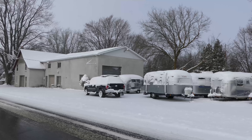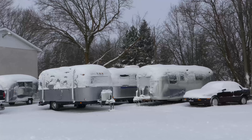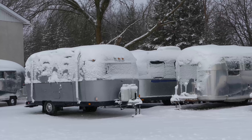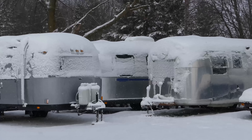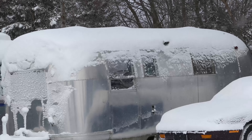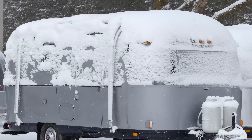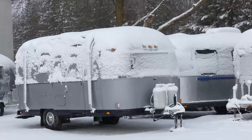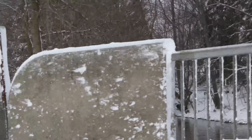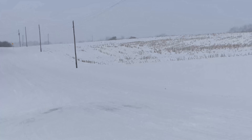This guy here has a really nice looking building. Also of real interest are these Airstreams — he rebuilds or reconditions those silver aluminum tin-can trailers. I always thought these were neat and I've always kind of wanted to have one. See if we can zoom in a little closer. We are shooting in 4K, just so you know. You'd probably want your Airstream to not be covered in snow.